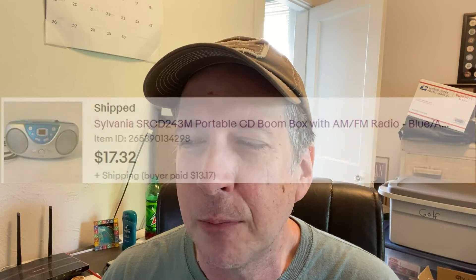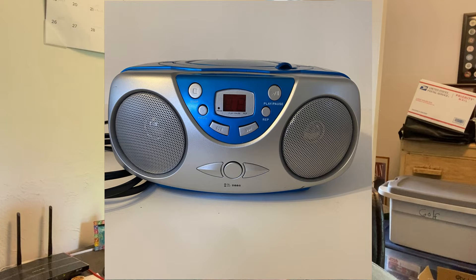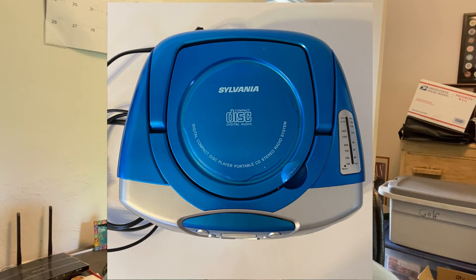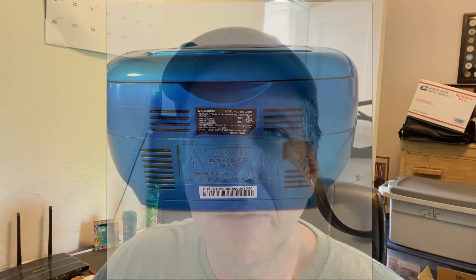This one has been around for a while and finally sold: a Sylvania Portable CD Radio. This was another Goodwill outlet buy. Got it for $3.50. It finally sold for $17.32. This was listed 235 days ago, and this week it finally sold.